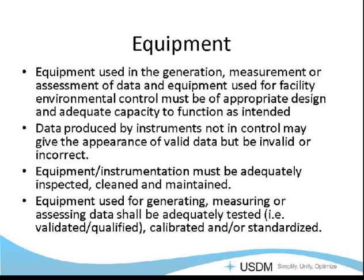Equipment used in the generation of any data, or in the measurement or assessment of data, and equipment used for facility environmental controls needs to be designed appropriately and have adequate capacity to function as intended — and you need to document that it does. Data produced by instruments that are not in control may look like good data, but unless that system has been tested and shown to work the way you want it to, you can't rely on that data. You need to adequately inspect, clean, and maintain your laboratory instrumentation and equipment on certain periodic schedules so that you can trust the system to be in calibration.